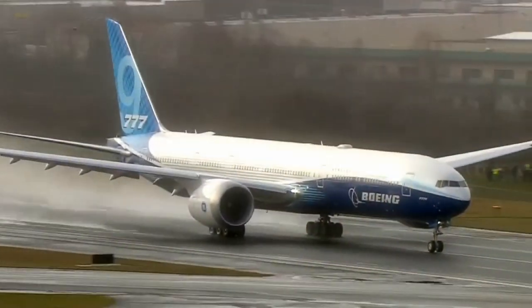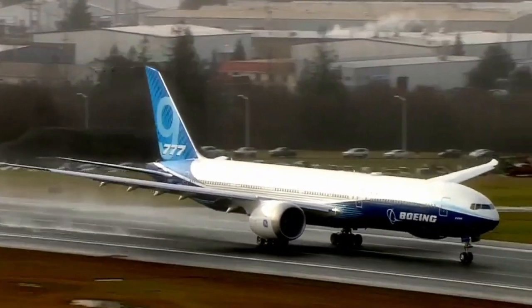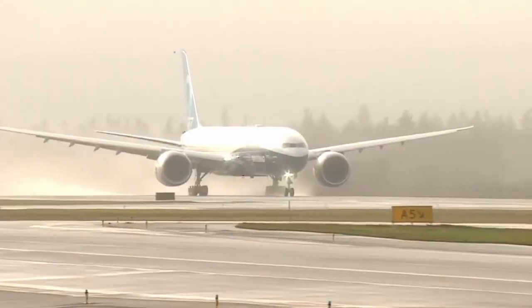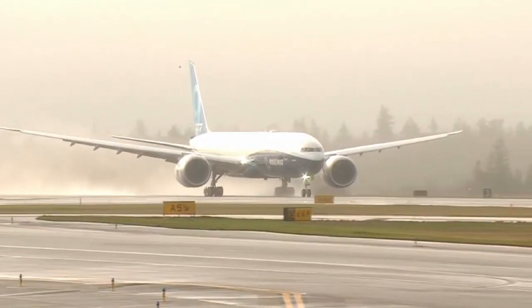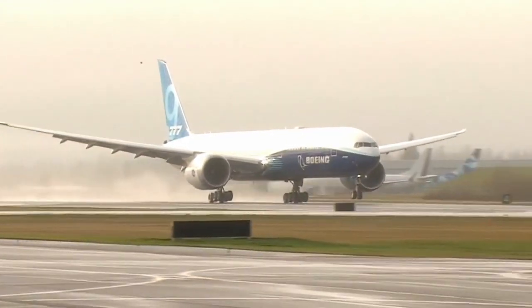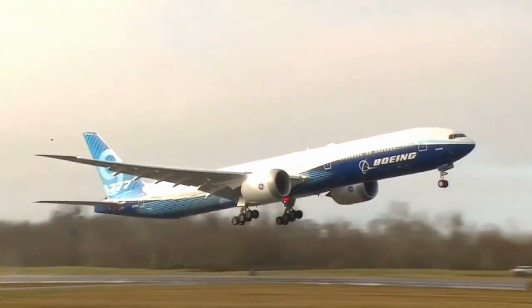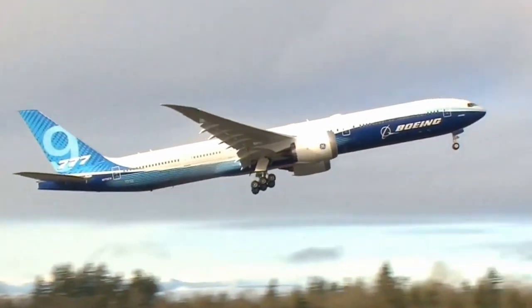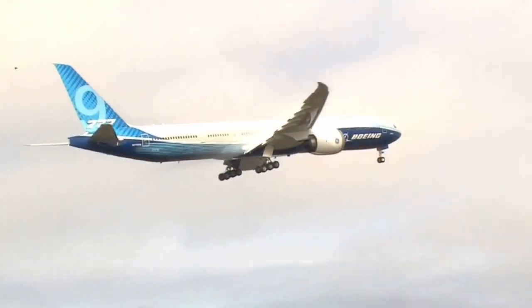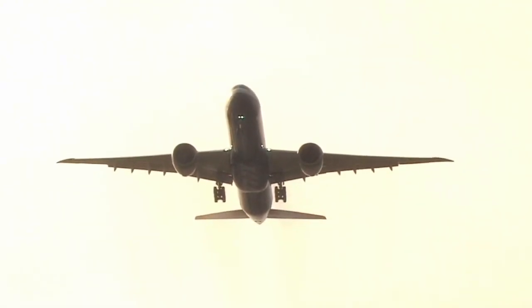Boeing began as a military aircraft manufacturer, but after World War II, the corporation opted to expand into the civilian aviation industry. This decision was followed by a diversification policy, and each product category was assigned a number: 300s and 400s remained for aircraft, 500s for turbine engines, 600s for rockets and missiles, and 700s for jet transport aircraft.